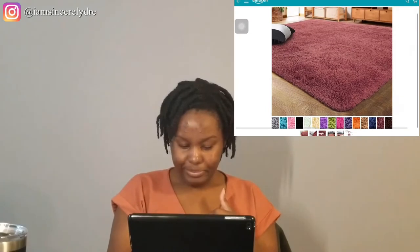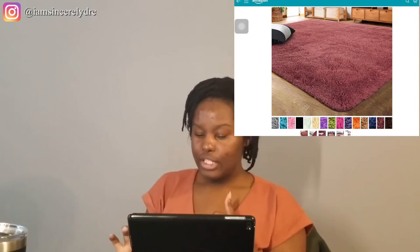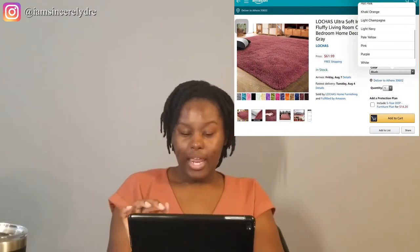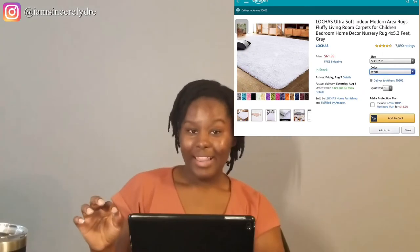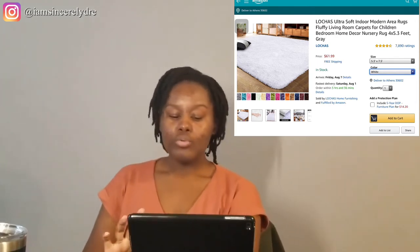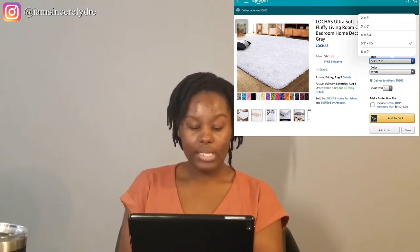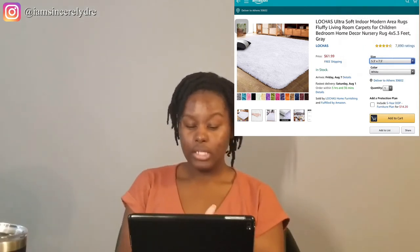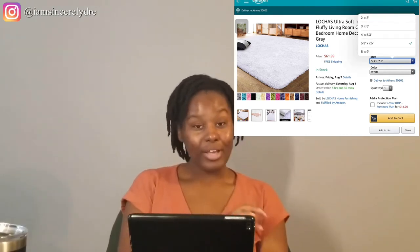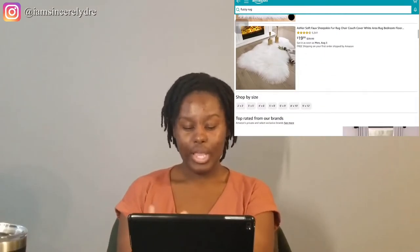They have a whole lot of colors with this shaggy rug. I know somebody who had a white shaggy rug in their room and they were not playing around about it — no shoes allowed, nothing. When you spend a lot of money on a rug, especially a white one at $61 or $62, you do not want to get anything on it. So make sure you pay attention to what color rug you're getting as well.